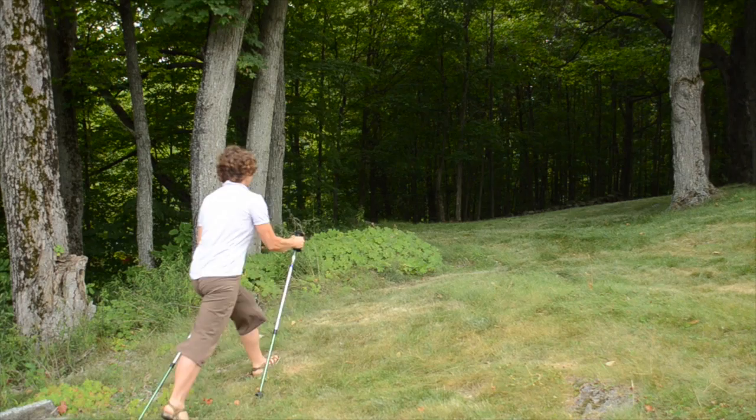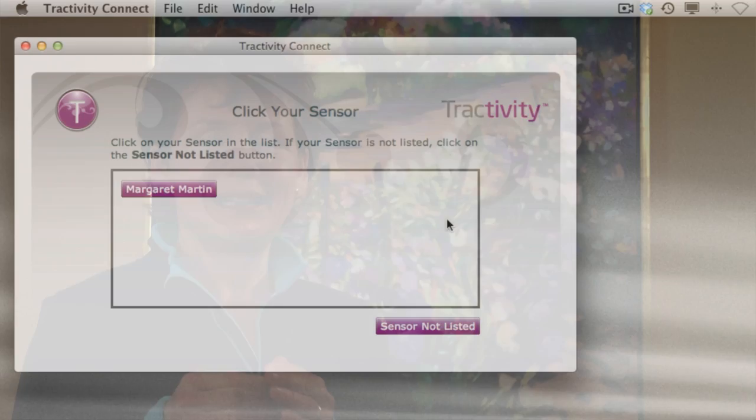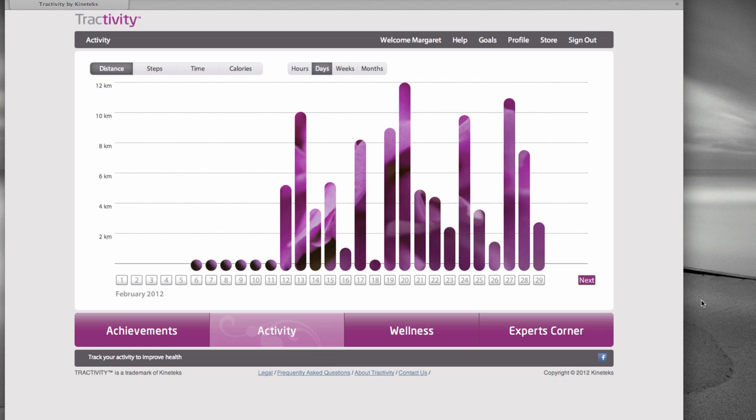I've been pleasantly surprised. I found it was actually a tool to help me increase my motivation even more — and I do like to move a lot. But at the end of the first day, after I plugged it into the computer, I was like, wow, I actually moved that much. The dog walk, the school walk, the grocery walk — all of these things added up to hundreds and thousands of steps.